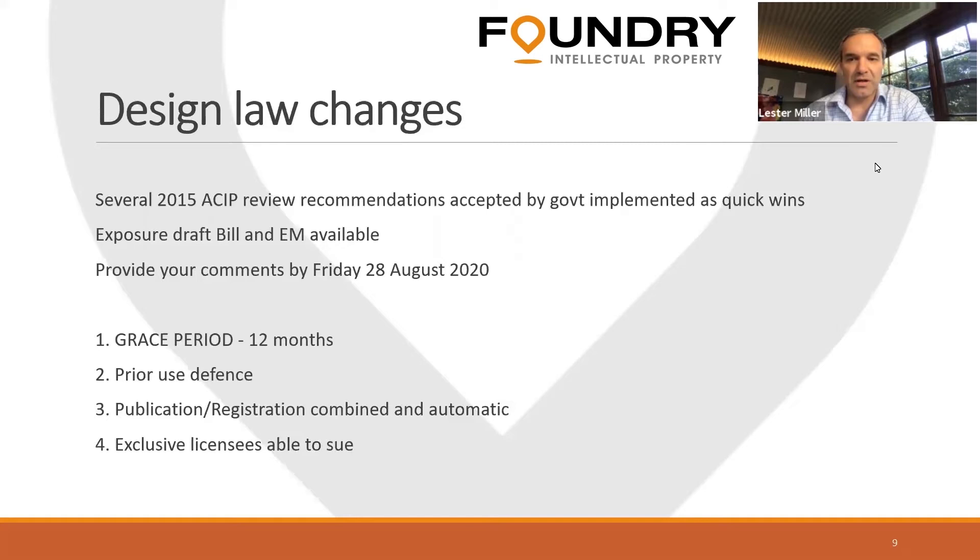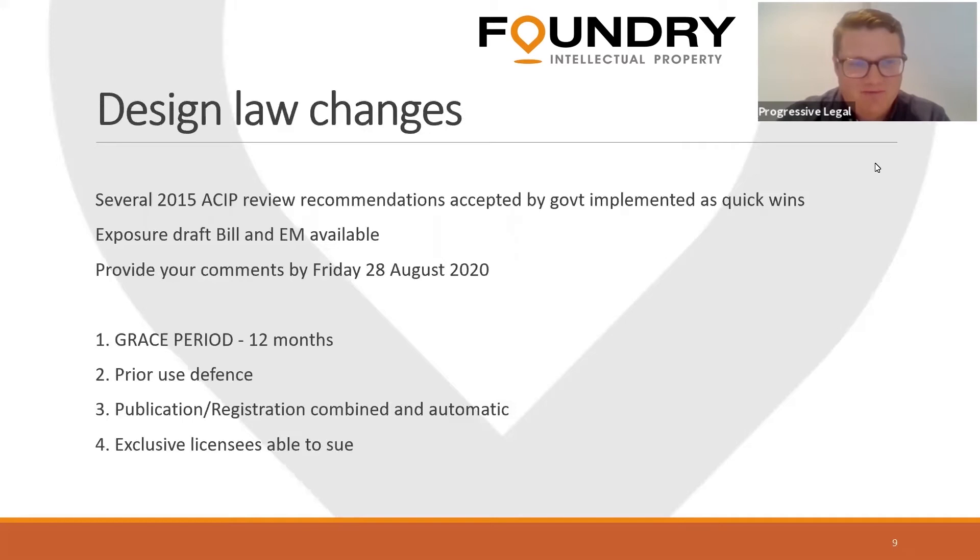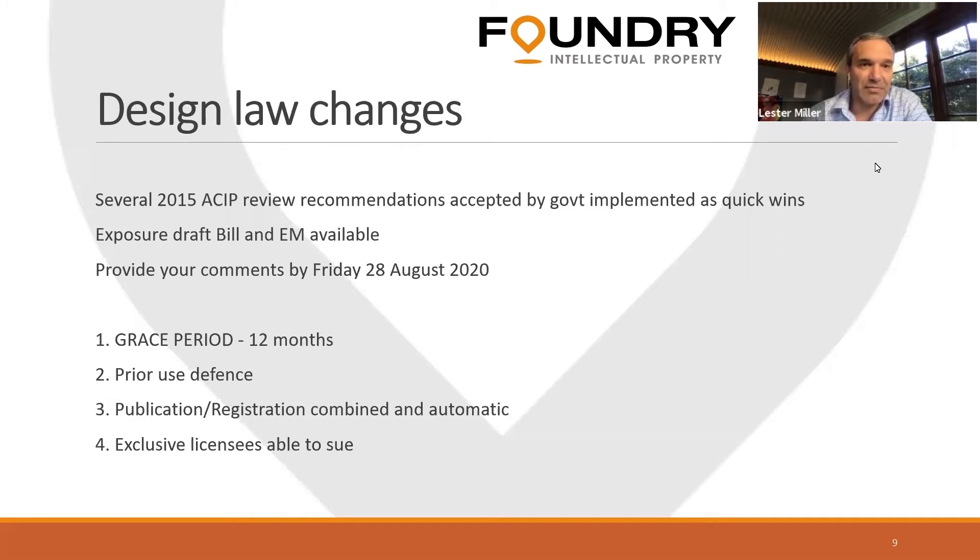Thanks Andrew. My name is Lester Miller, a patent attorney at Foundry IP. There are going to be some big changes coming up to designs law — quite gigantic changes — which will further harmonize our designs law with some of our major trading partners. IP Australia right now is conducting a holistic review of the designs law. The first thing they did in this review was to get some quick wins by implementing recommendations made in 2015 by ACIP, which were accepted that year by the government. An exposure draft of the bill and explanatory memorandum is currently available for comment.